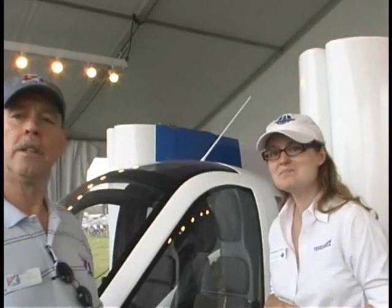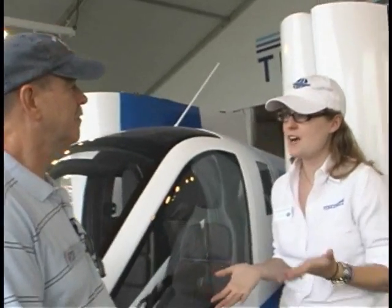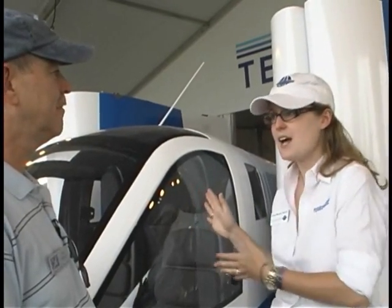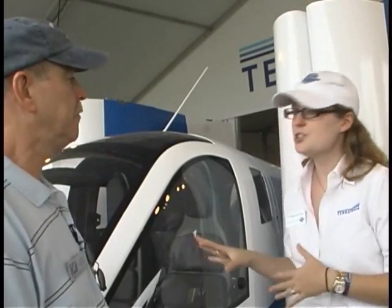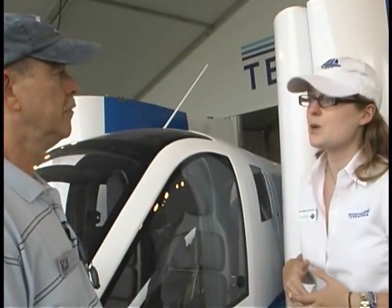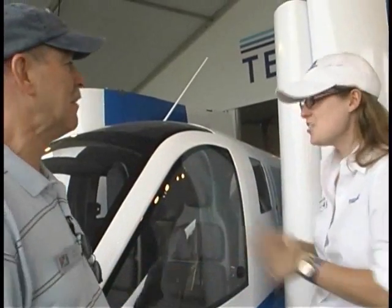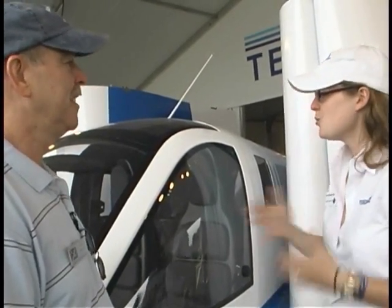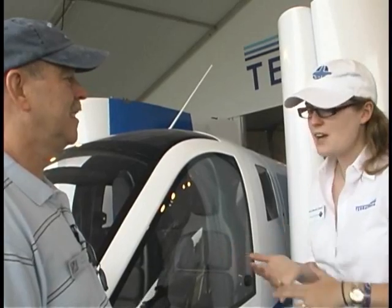How far along are they in the program of getting this back flying again? Our proof of concept aircraft did its flight testing about two years ago. We incorporated a lot of the things we learned from that vehicle into the one we have here — this is number two, and it's going to be flight hardware, though it's not quite there yet. Number three is currently under construction, a sister to this one. This is the next generation design, and this is what we'll be delivering towards the end of next year. Between now and then, we have drive testing, taxi testing, and then flight testing.